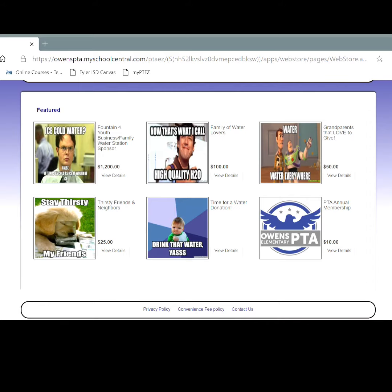And also there's a time for a water donation — that's an open-ended donation form, so you can put as little or as much as you want. We appreciate and love every single donation that we receive. Thanks so much for being such great Owens family and friends.